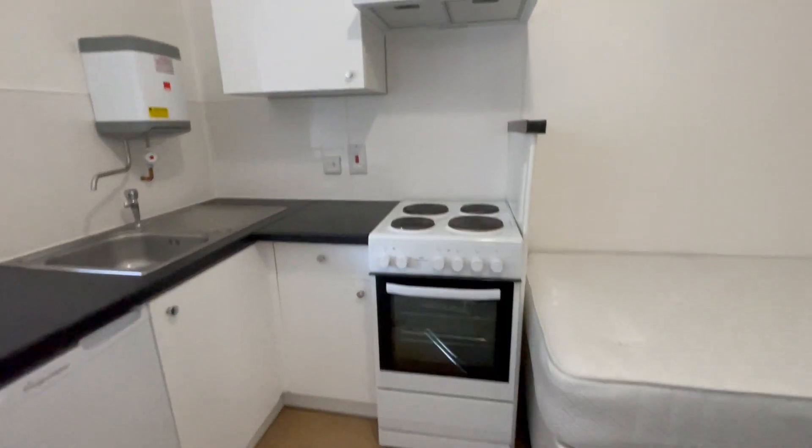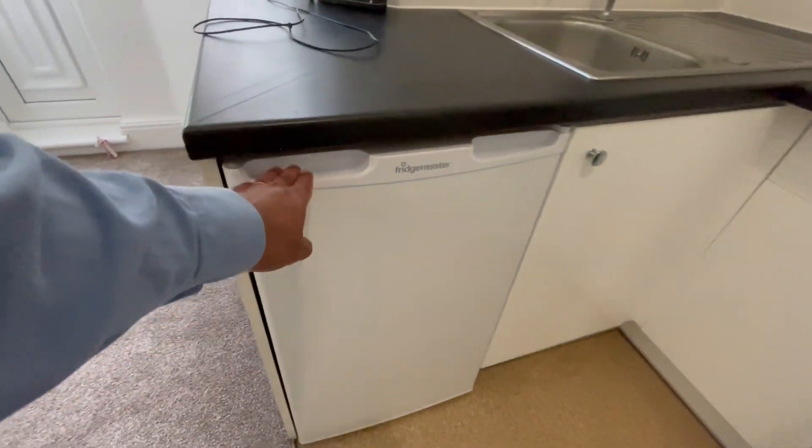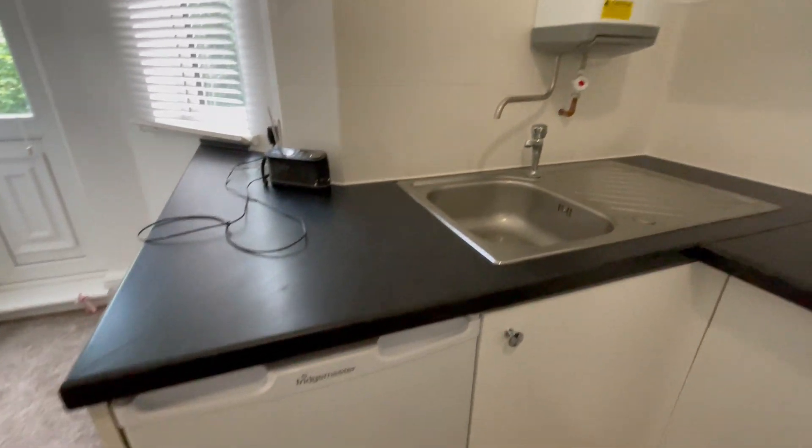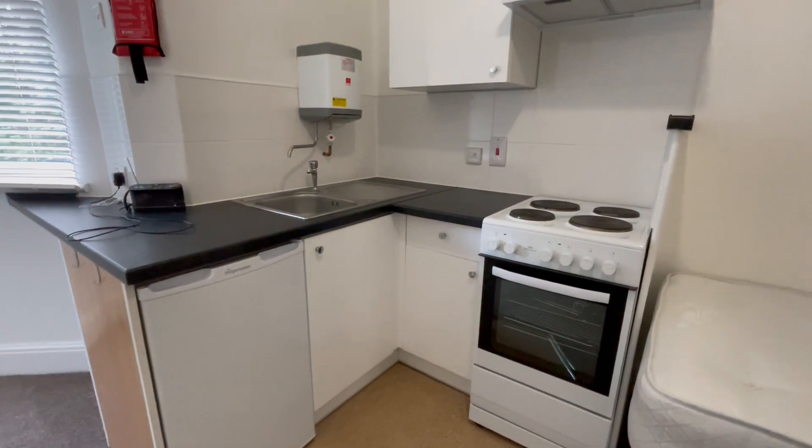In the kitchen we have a four-ring electric cooker, oven, a small fridge under the counter with freezer, and some units on wall and base level.